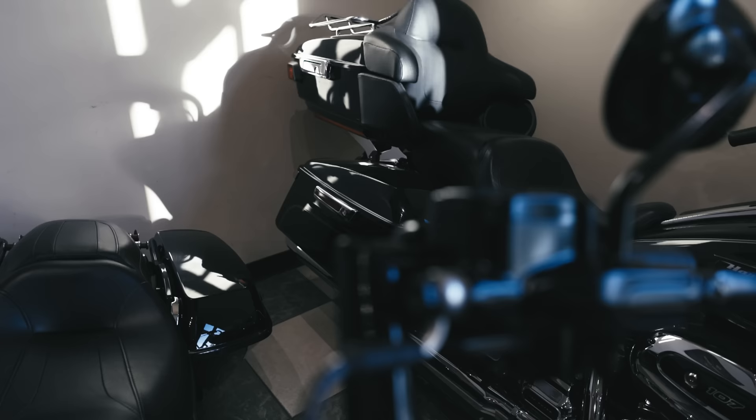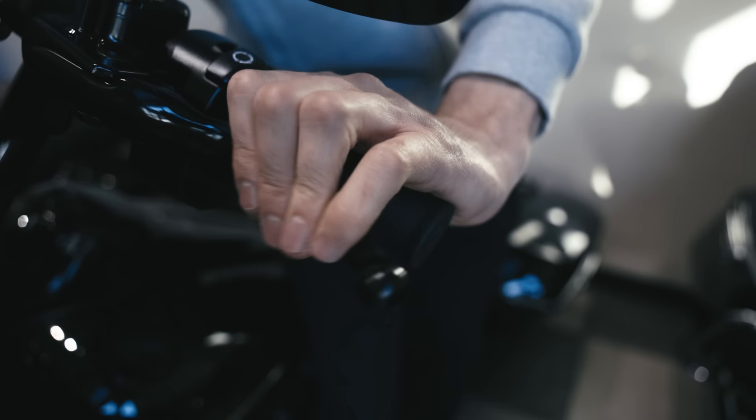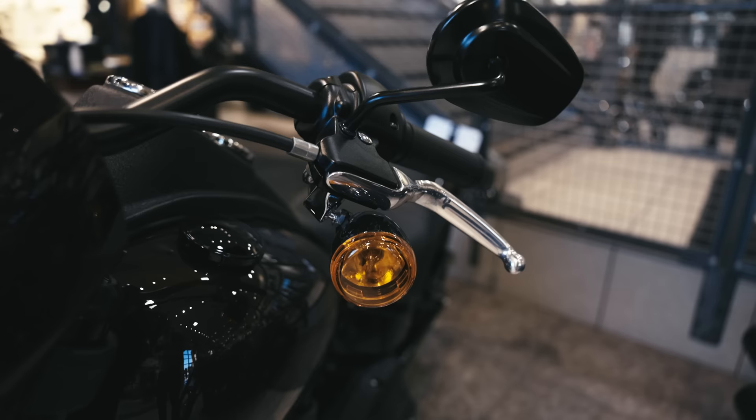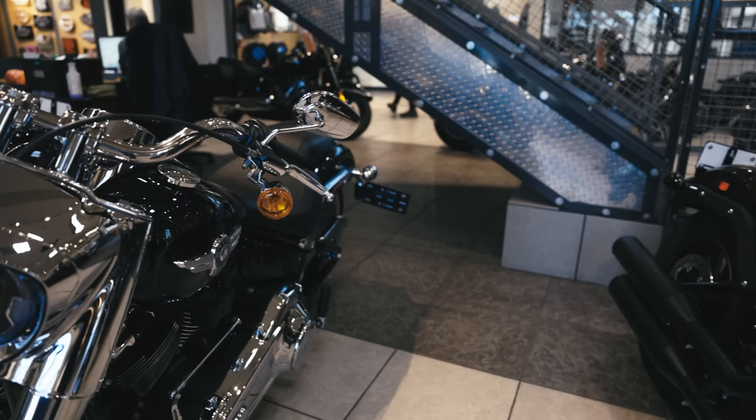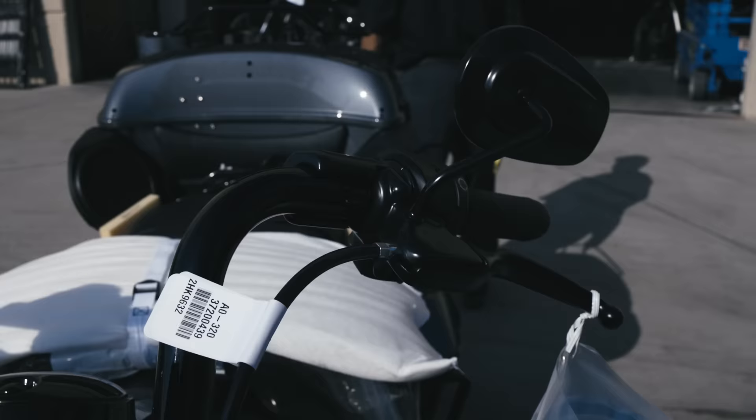Back in the 2014 model year, that's when we saw Project Rushmore and Harley Davidson applied a lot of changes to the touring bikes — including a new front end, new infotainment system, new fairing on the batwing model, and new saddlebag latches. One of the many changes in the 2014 model year was the decision to go to a hydraulic clutch on the touring bikes. The Sportsters, Dynas, and Softails at the time were still all cable clutch, so it was exclusively the touring bikes that went hydraulic.